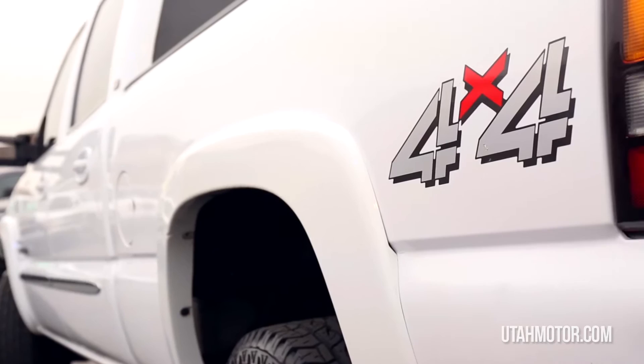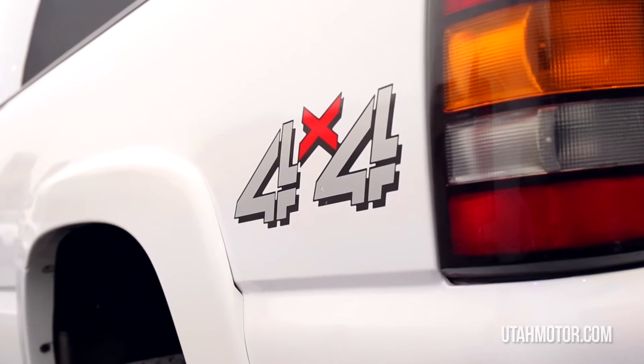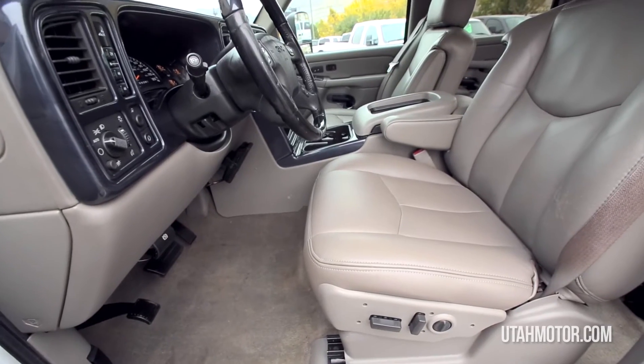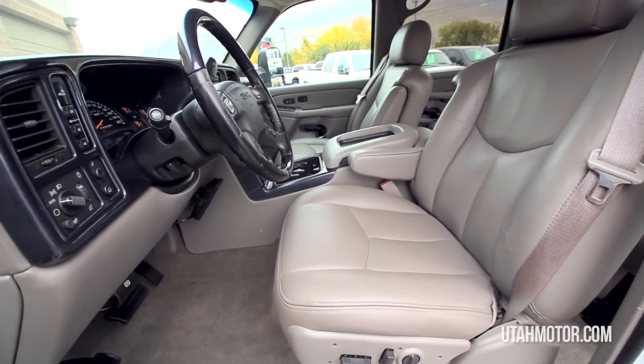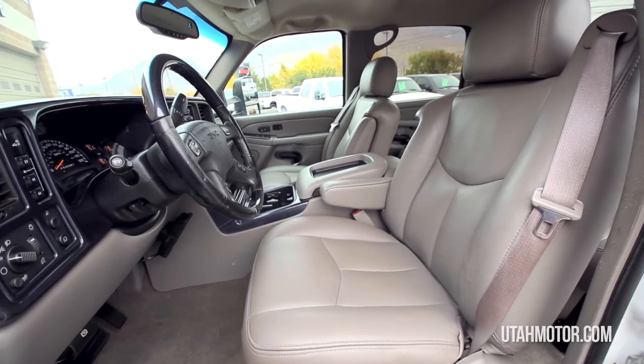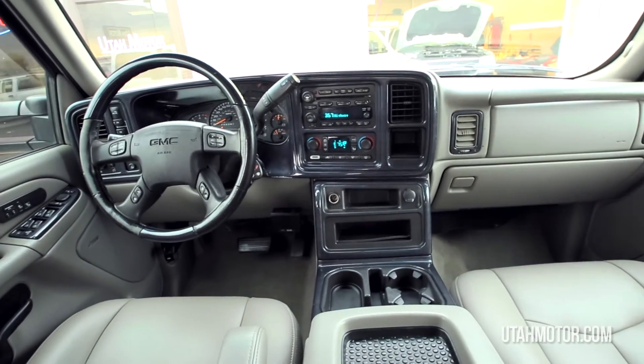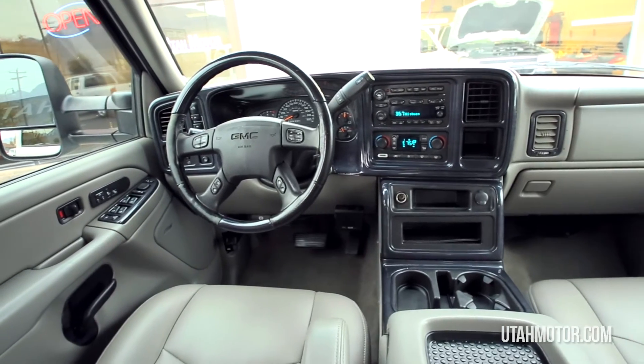This truck has great miles for the year and will offer a long life ahead, providing you power and comfort behind the wheel. It's available for sale at any time and I would love to answer any questions you may have. Come on in today to get behind the wheel or give Clay or myself a call. Thanks for looking at this truck presented by Utah Motor Company.